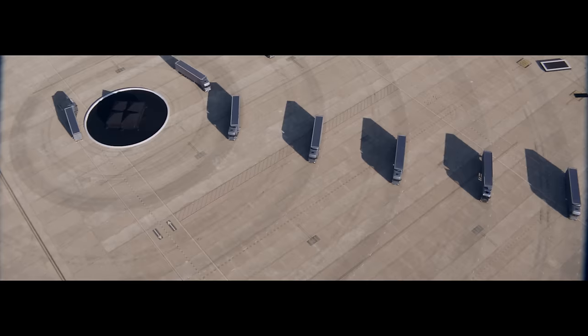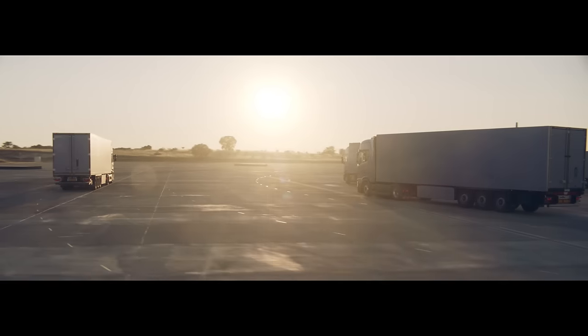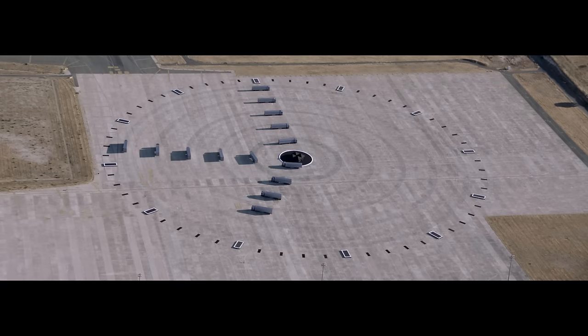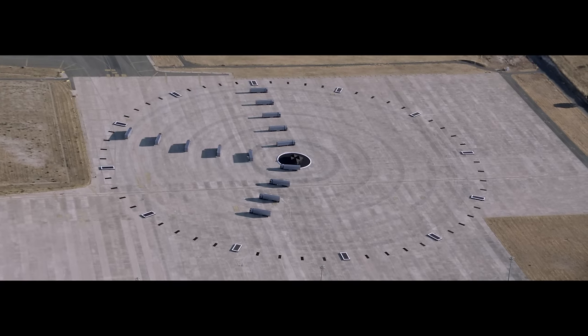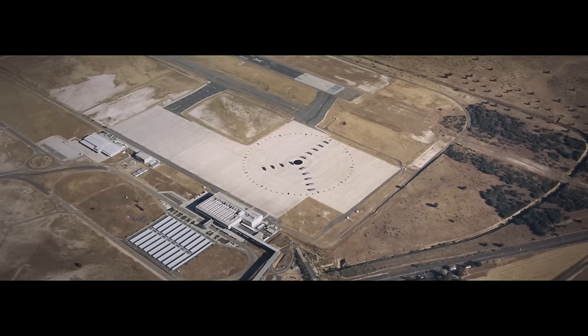No matter if you're hauling grain or fuel, no matter if you're driving general cargo or building a 750,000 square foot clock, the new generation Scania will offer a solution for the only business that matters. Yours.